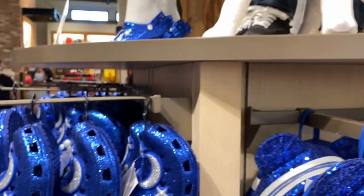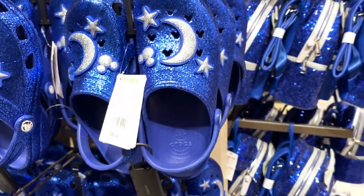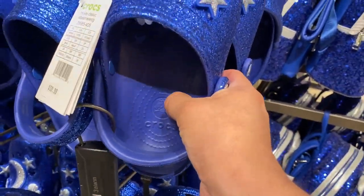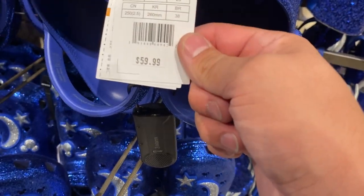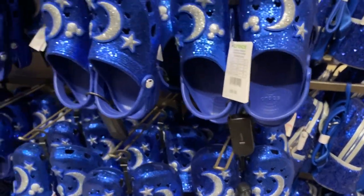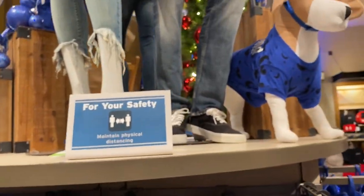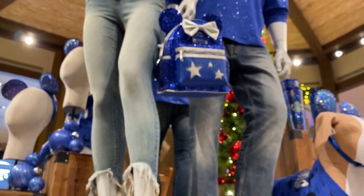Nice Crocs! I've never worn Crocs before. I've heard they're comfortable but I'm not sure. Price tag is sixty dollars, but you do get an annual pass discount. Very nice. And that is it for the 40-year anniversary of Make-A-Wish — proceeds from what you buy will go to the Make-A-Wish Foundation.